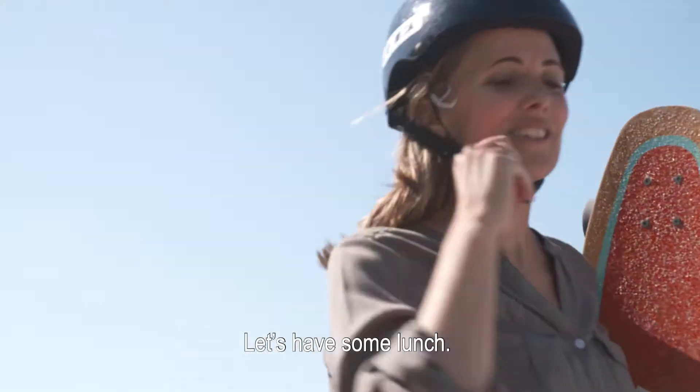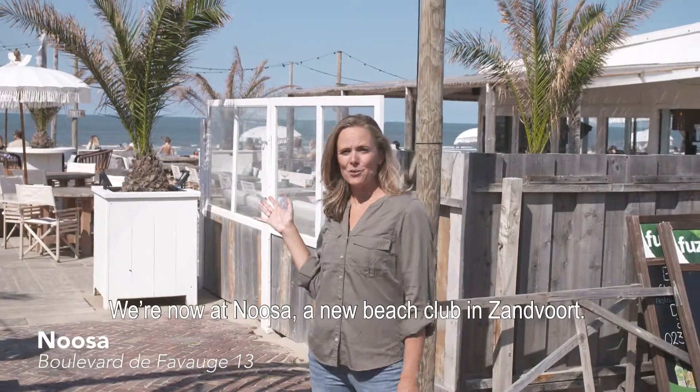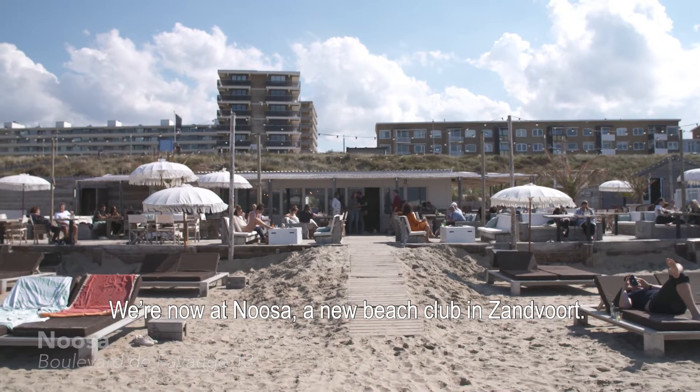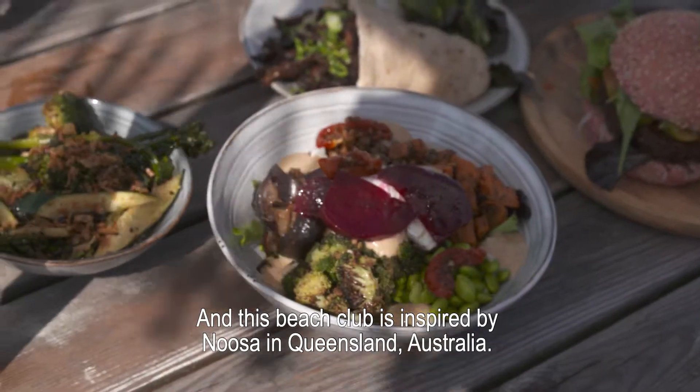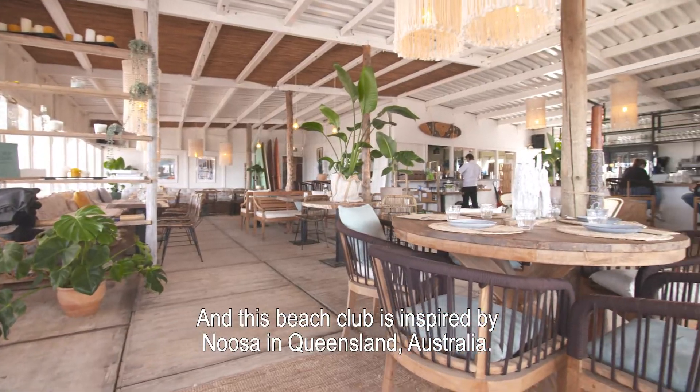Let's have some lunch. We're now at Noosa, a new beach club in Sandford. They have lots of vegan and vegetarian options, and this beach club is inspired by Noosa, Queensland, Australia.